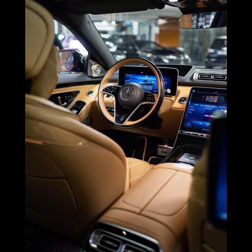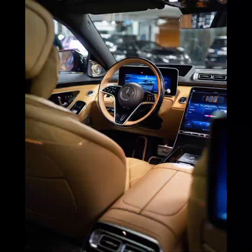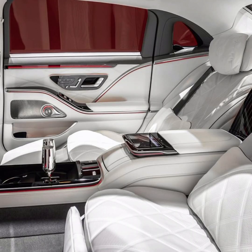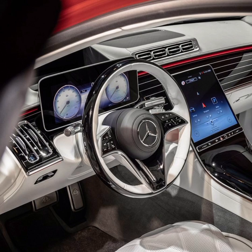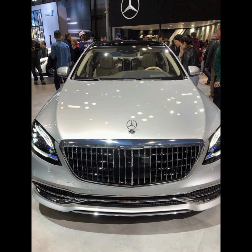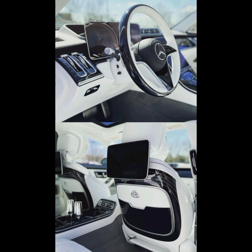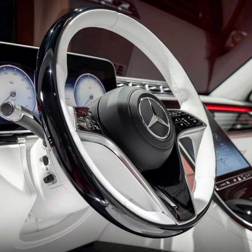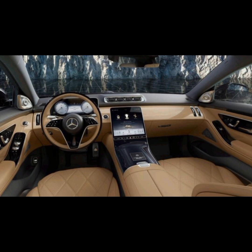The interior of the Maybach S680 is a true masterpiece of luxury and sophistication. It is designed to provide the ultimate in comfort and convenience for both drivers and passengers, with a wide range of high-end features and premium materials. One of the most impressive features is the amount of space available — the car's extended wheelbase provides additional legroom for rear passengers, making it one of the most spacious vehicles in its class. The seats are upholstered in high-quality leather and are designed to be both comfortable and supportive even on long journeys.